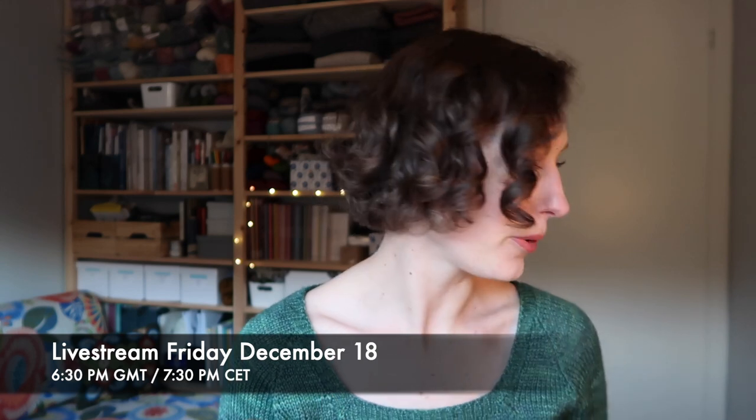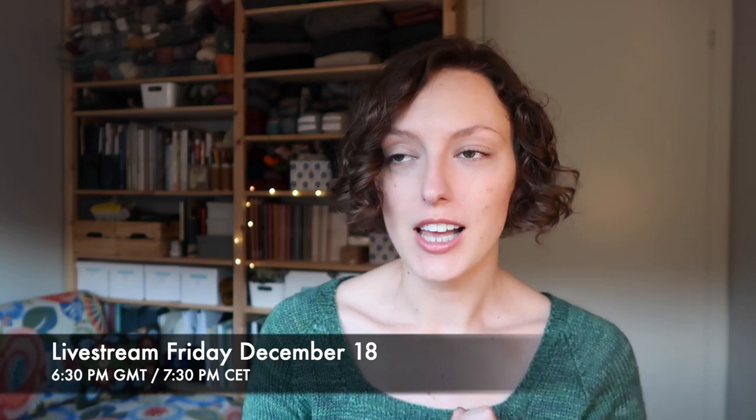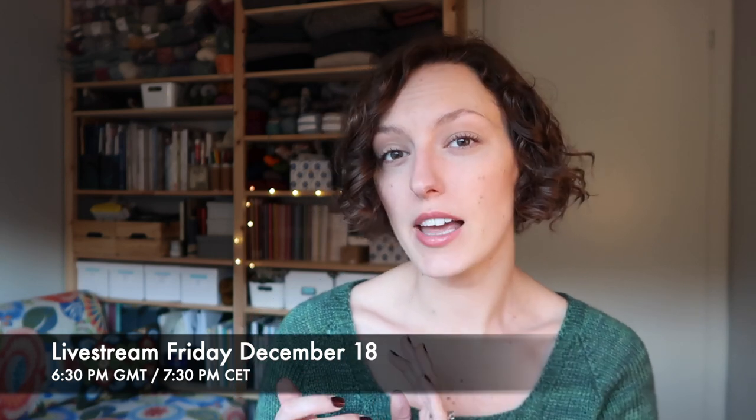Before I get any further, I should mention that next Friday, the 18th of December, we will be doing a live stream over on Anushka's channel at 6:30 Greenwich Mean Time, 7:30 Central European Time — so 6:30 UK, 7:30 Norway in the evening. We'll be chatting about the process of collaboration and just having a nice chat. I've never done a live stream like that before, so I'm really curious and excited. I'm planning to have something festive to drink and I'll have some knitting with me.